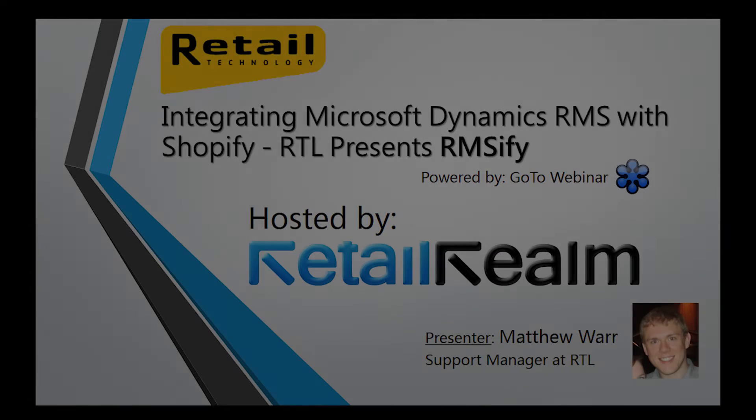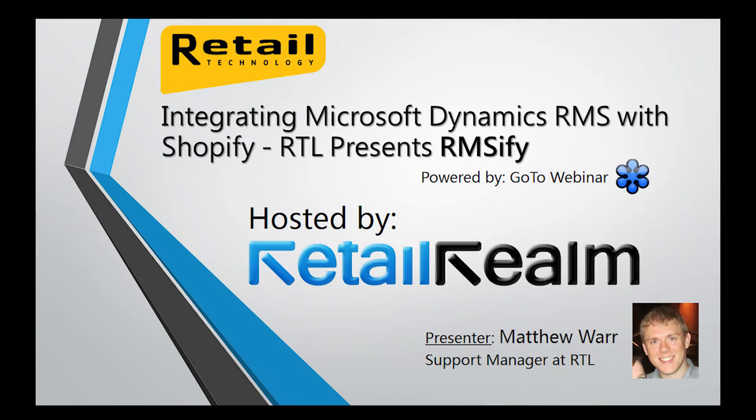Hello, everybody. Thank you for joining the webinar. Today's presentation will be all about RTL's new integration software called RMSFI and what it can do to help your business. Just to let you guys know, this session will be recorded and it will be available on the Retail Realm YouTube page. If you guys have any questions, feel free to submit them into the questions panel and we can get to them at the end of the presentation. Today's presenter will be Matthew War, the support manager at Retail Technology Limited.